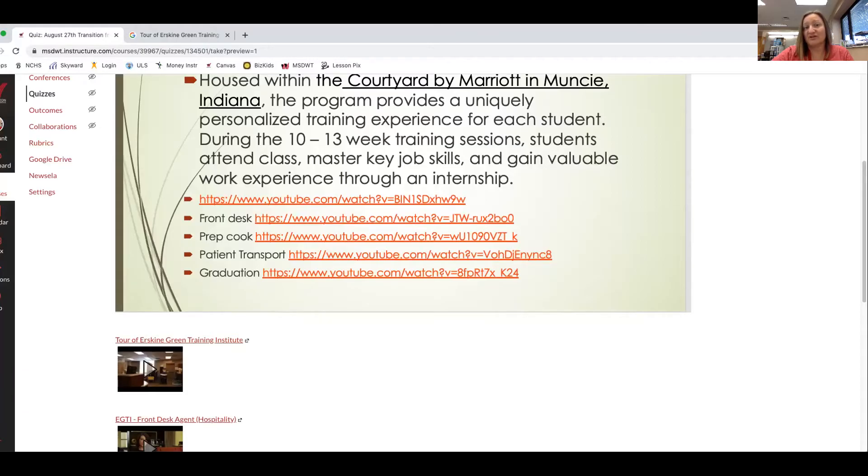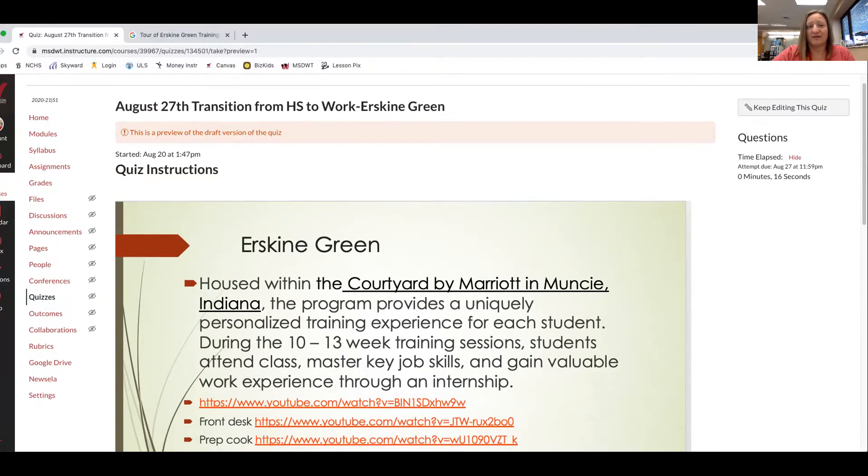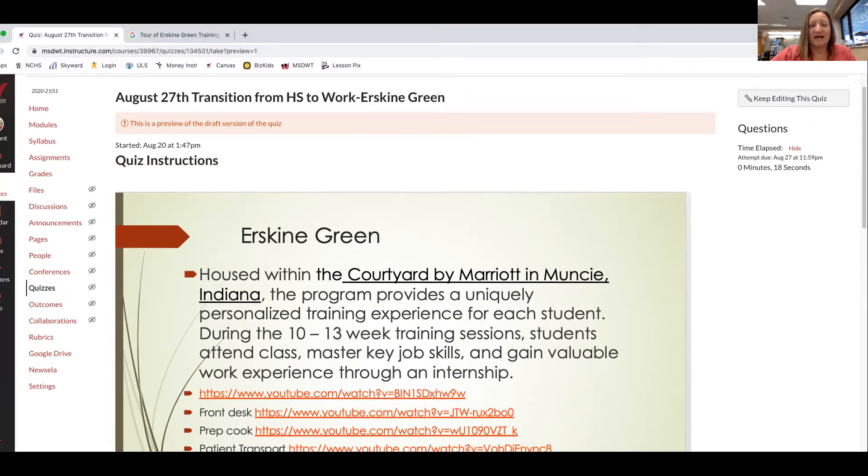Hello, Interdisciplinary Cooperative Education students. Today is Thursday, August 27th. On the last video I misspoke — I said we were going to talk about the Medicaid waiver, but that's actually tomorrow on Friday. Today we're going to talk about Erskine Green.